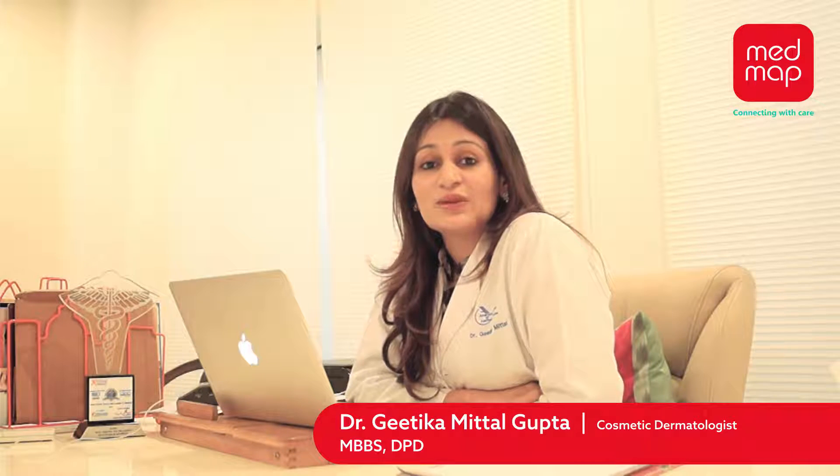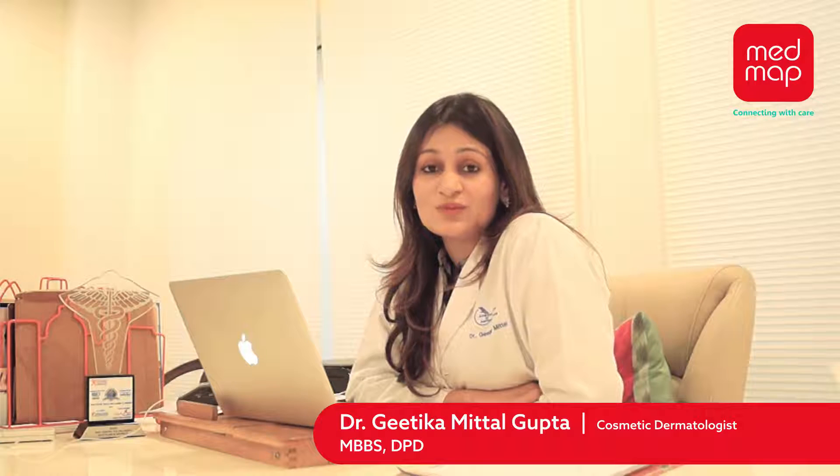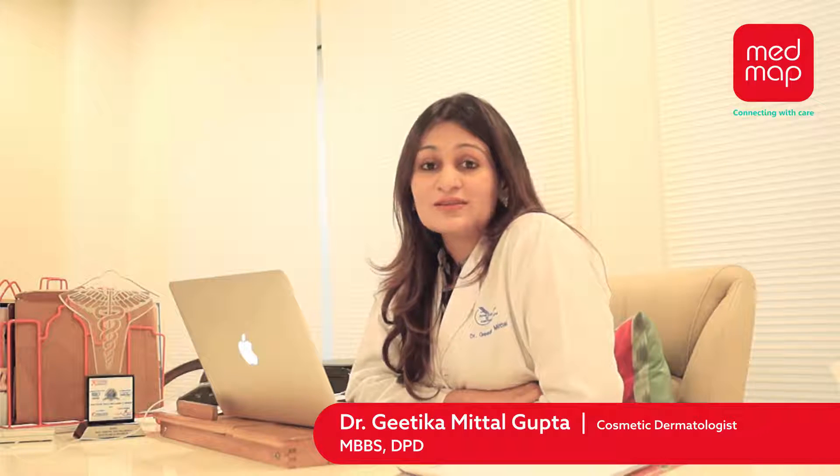Thermage is a very safe procedure. It has been FDA approved and has been used internationally all over the world to address not just the face. It has also been used by many women to treat their post-pregnancy belly, their thighs, and their buttocks.